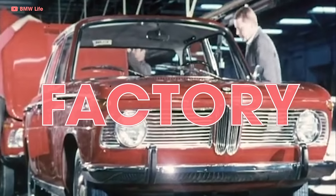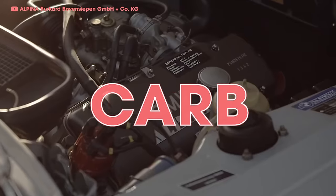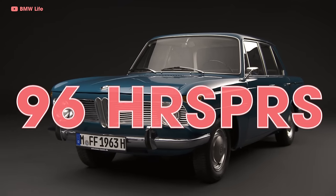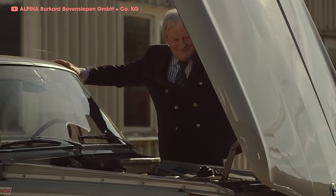He knew BMW's factory single carburetor setup was underserving the engine, so he developed a Weber dual carb setup that gave the 1500 a 15% bump in horsepower — bringing it all the way up to 96 over the stock 80. Burkhard knew he was onto something. He figured he might not be the only one interested in getting some more power.